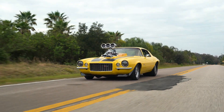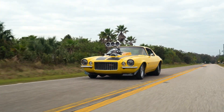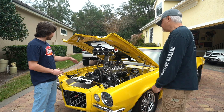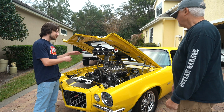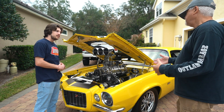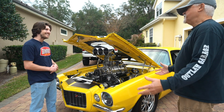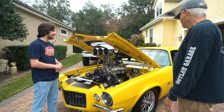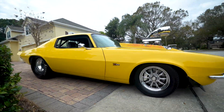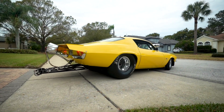Right now it's only at about six pounds of boost — I'm driving it on the street. I can run pump gas in it, but if I want to boost it up we can take it wherever we want. Currently it's probably making anywhere from 1,000 to 1,100 horsepower, which is plenty. You need a lot of power to turn the big 33-by-22-and-a-half-inch tires on the back, because that sucks up a lot of horsepower.